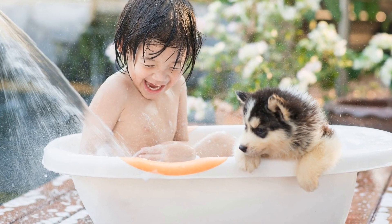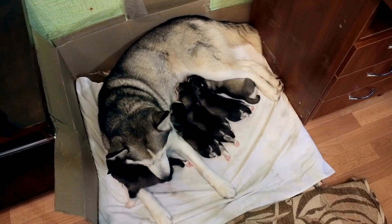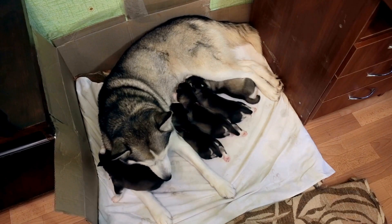Coats and jackets are excellent options for extreme winter conditions. Designed to cover the entire body, they provide maximum warmth.